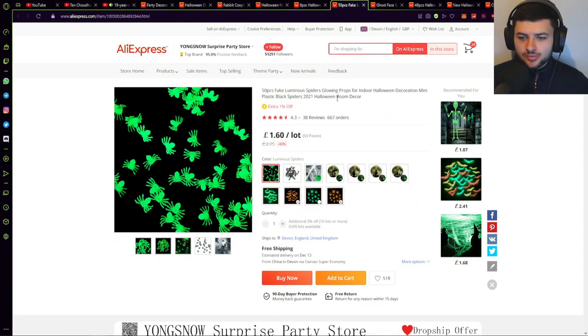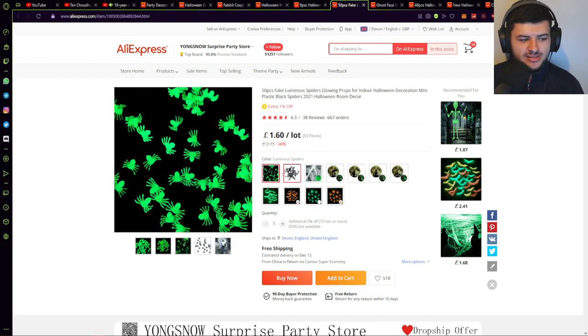I would actually recommend potentially trying to make a general store website. So during Halloween you could make a spooky general product store and try to sell all of these, because people might just be shopping for Halloween and think 'there's one cool thing I've stumbled upon — let me throw the rest in the basket and order all these cool things.' You could sell all of these at the same time in a general store. All of these products are not very good for a one product store — I wouldn't make a one product store around these little spiders because I think the store will flop. But in a general store, it's definitely scalable, and you could make a few hundred or maybe a couple of thousand dollars during Halloween.